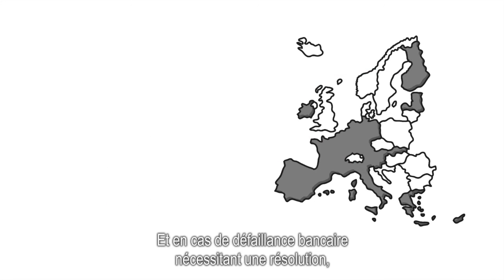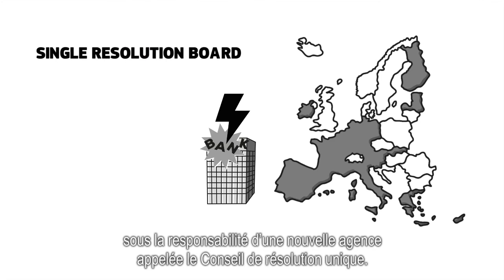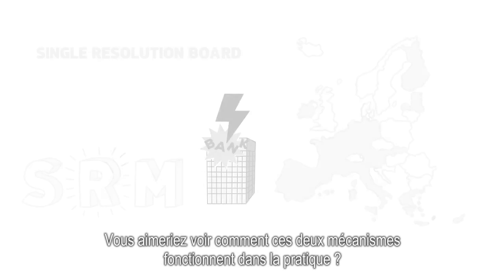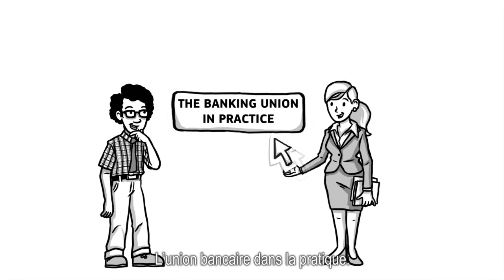And if a bank failed and needed to be resolved, this would also be done at European level. A new agency, called the Single Resolution Board, will be in charge. This is the Single Resolution Mechanism. Would you like to learn how these two mechanisms work in practice? Then click here for the next video, the Banking Union in Practice.